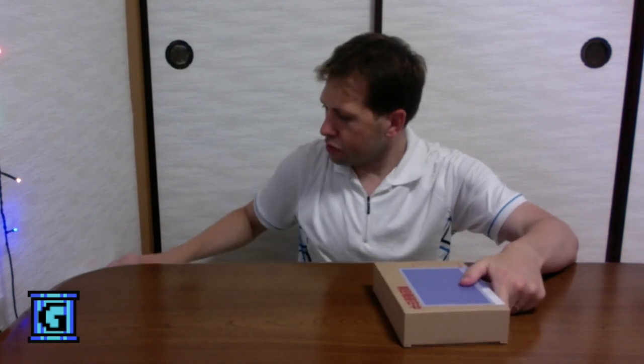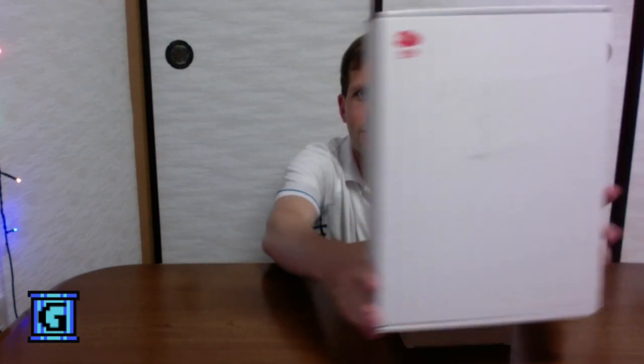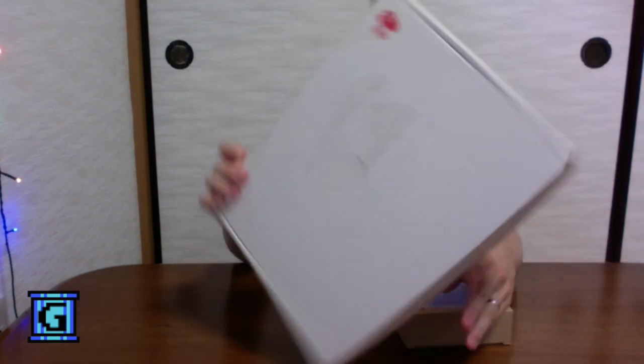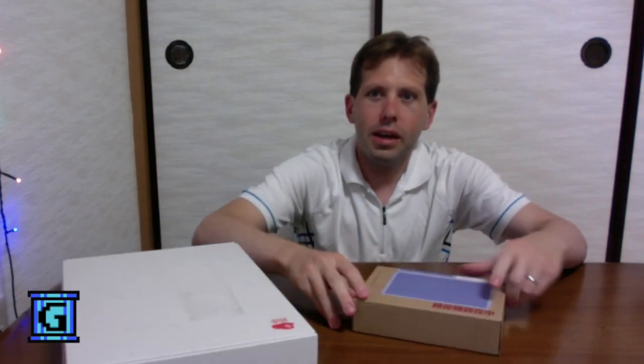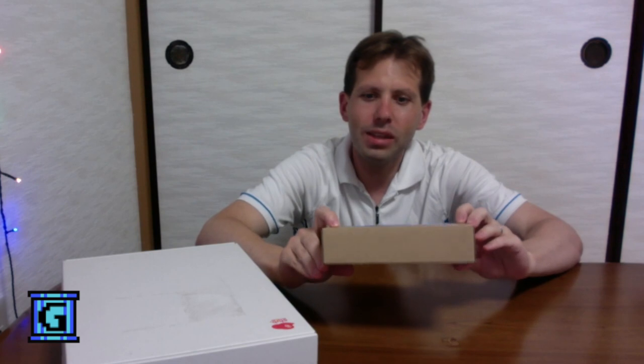I'll be quick, because we all came here for one thing — to take a look at this up close and personal. Here's the box from Nintendo. Just for comparison's sake, I have a Club Nintendo shipping box from the old days, which was white with the basic logo on there, and we can see that it's pretty much not the same.